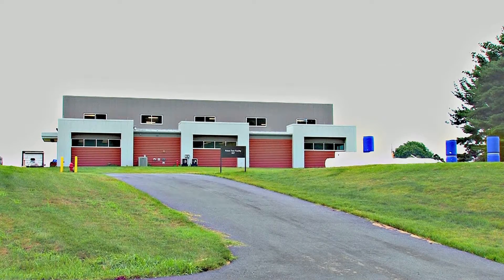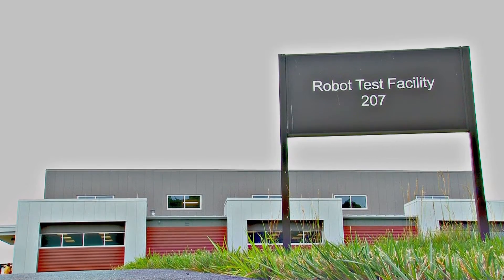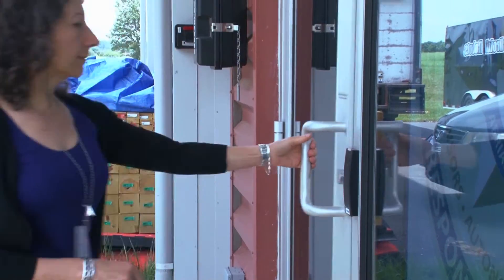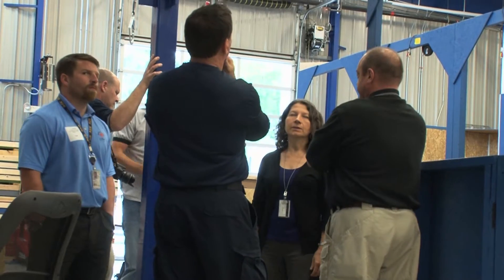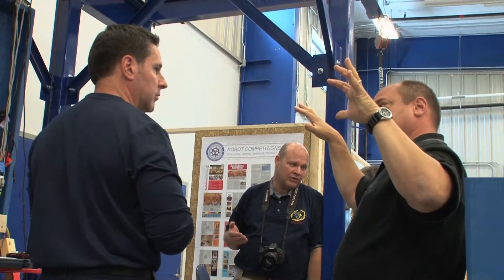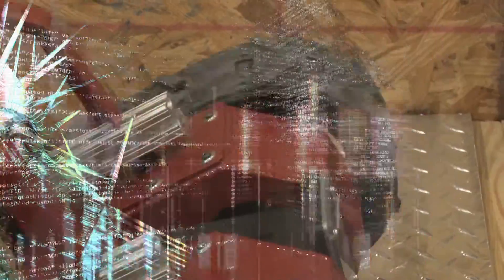This is the Robotics Test Facility at the National Institute of Standards and Technology, just outside Washington DC. It's here that first responders, bomb squads, manufacturers and researchers come to find out what their emergency response robots can and cannot do.